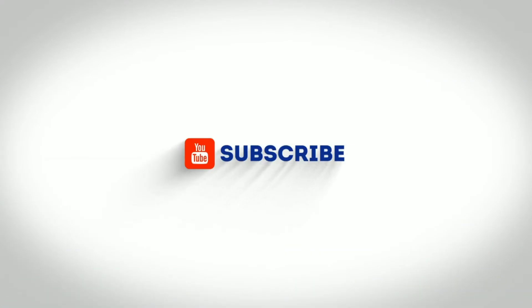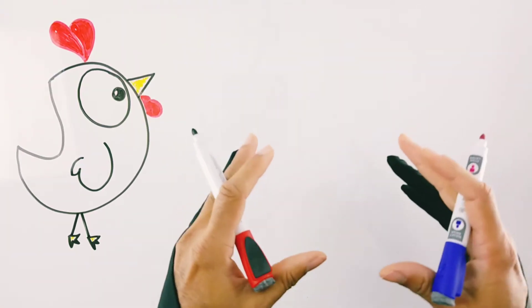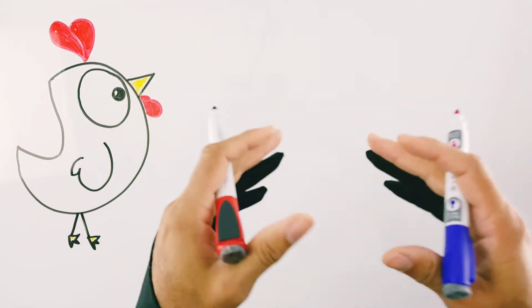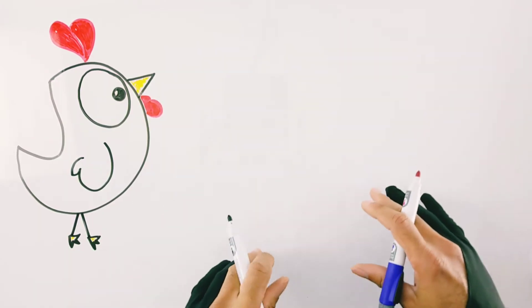Hey guys, it's your pal Dr. Sal again. I hope your week is going terrific. Today's topic is Varivax versus Zostavax versus Shingrix vaccines — which one should you be getting? This often causes a lot of confusion, and in this video I'm going to try to dispel the problems.